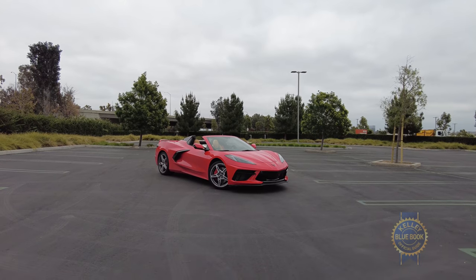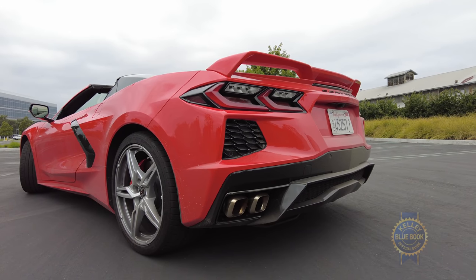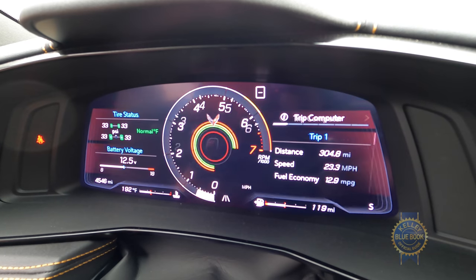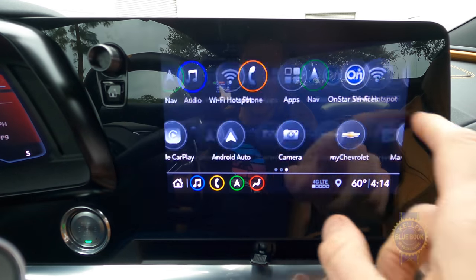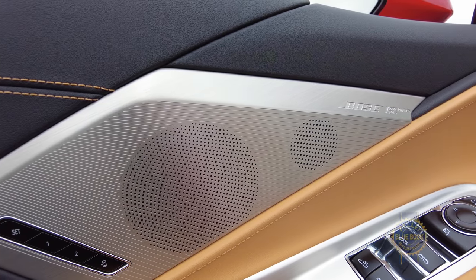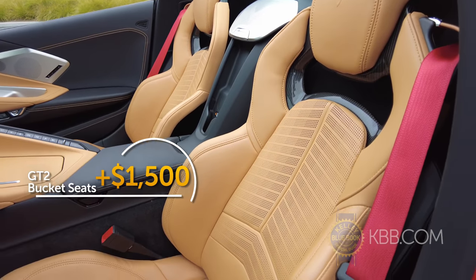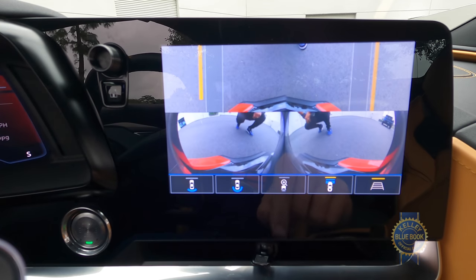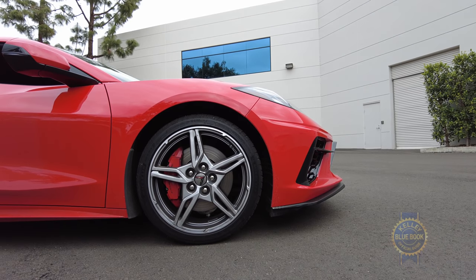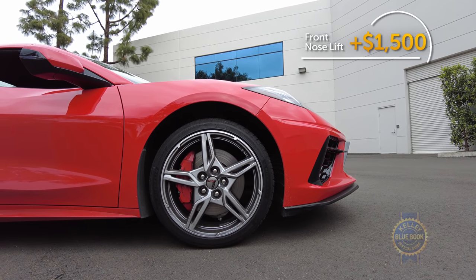It's not likely you'll find a base Corvette on a dealer lot, but if you did, it would include a limited-slip differential, smart key access, a range of drive modes, and an 8-inch infotainment system. Higher trims add things like Bose premium audio, fancier interior appointments, these $1,500 GT2 bucket seats, seat heating and ventilation, an adaptive suspension, a front curb camera, and a front nose lift. And based on the Corvette's ride height, that nose lift is $1,500 well spent.